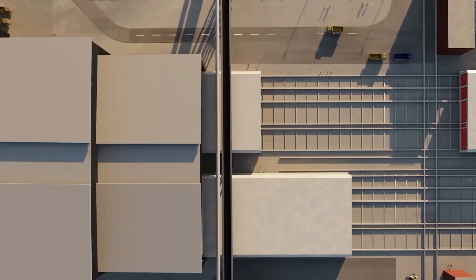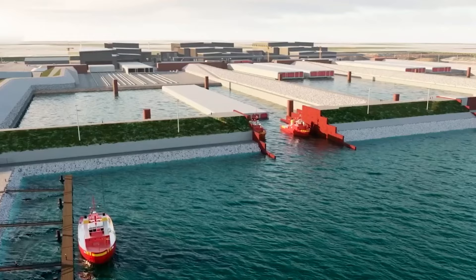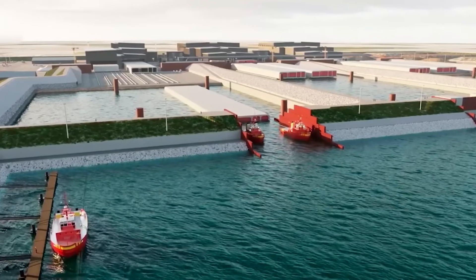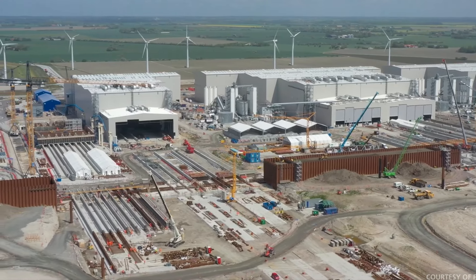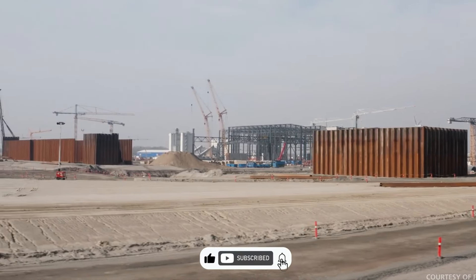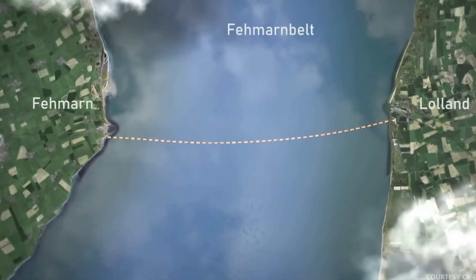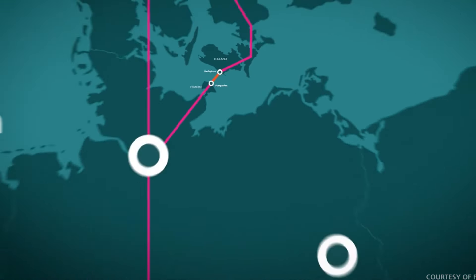The primary construction site, which happens to be one of Europe's largest, is situated in Rødbyhavn on the Danish side of the Femern Belt. The magnitude of the concrete factory and its encompassing work area is truly awe-inspiring, as it extends over an immense expanse of approximately 1.5 million square meters — akin to the vastness of around 310 football pitches.